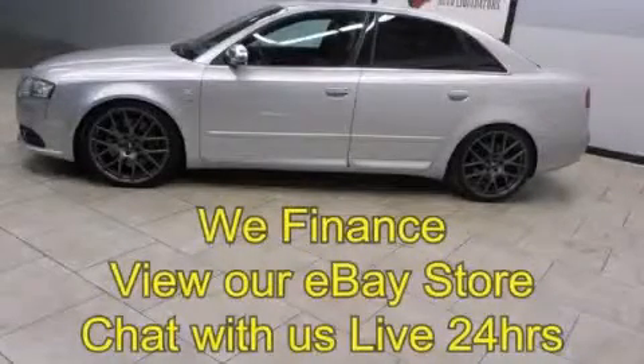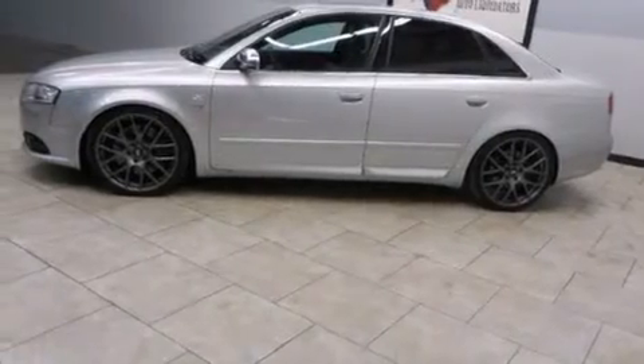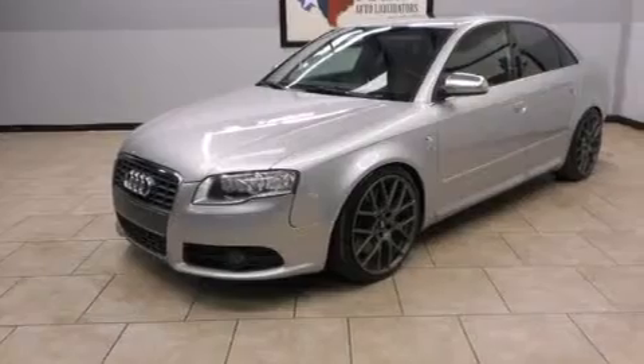This is a 2006 Audi S4 — performance that feels good. It features a 4.2-liter 8-cylinder engine, an automatic transmission, and all-wheel drive.